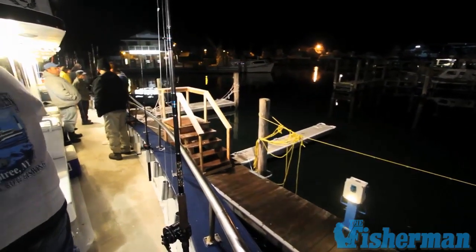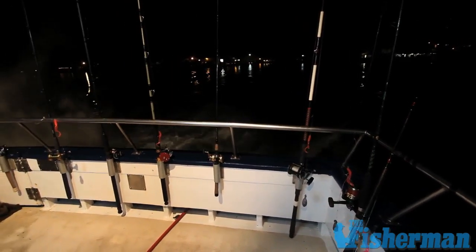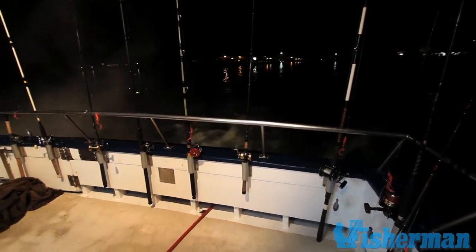Be prepared for an early start, as many of the head boats leave the dock very early in the morning and are already fishing before twilight.